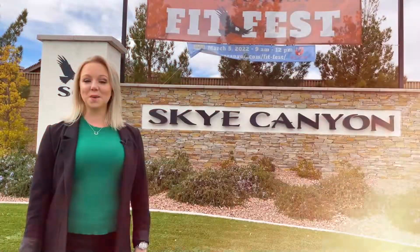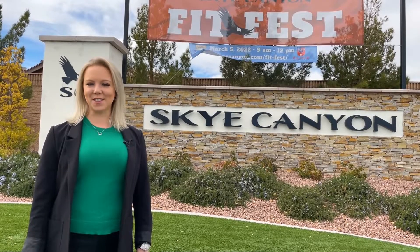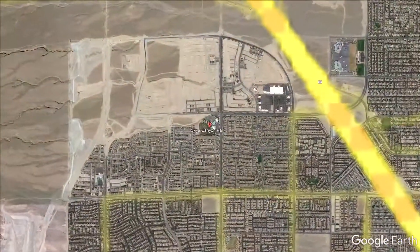Sky Canyon is one of the newer master plan communities in Las Vegas. Positioned between the glitz and shiny lights of the Las Vegas Strip and the canyons that make up Mount Charleston, you'll find this next gen community. Sky Canyon consists of neighborhood parks, dedicated trails, open space, and nearby wilderness.